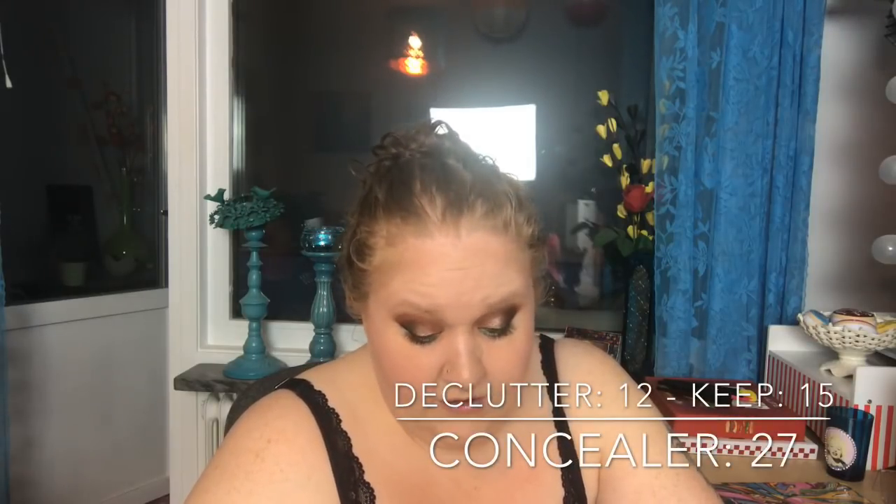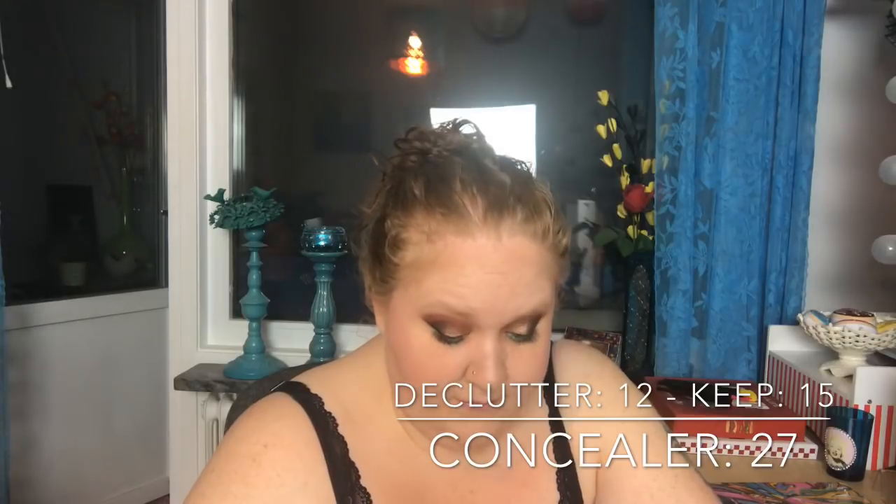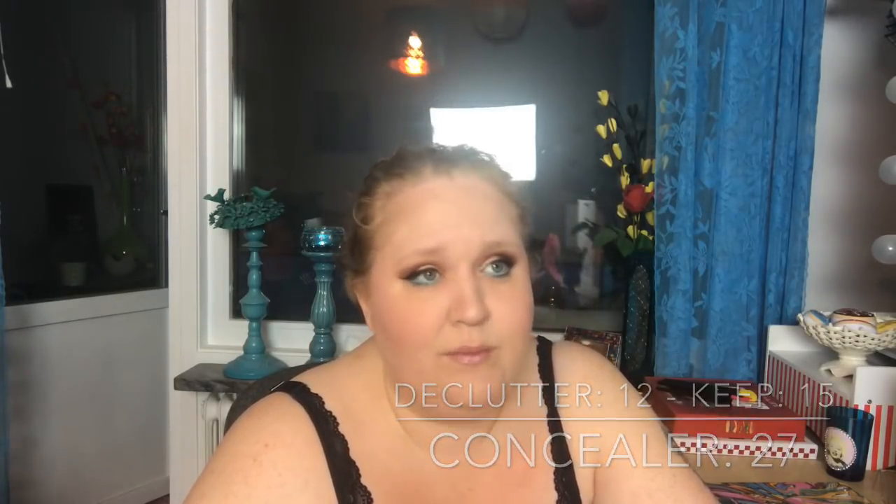Concealer — I never use it, I use one concealer. But I had 27, decluttered 12, so now I have 15. That's still about 14 too many.